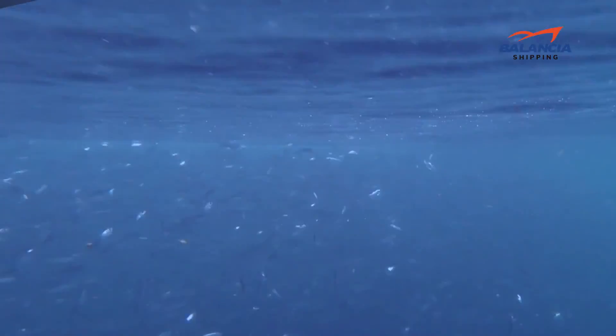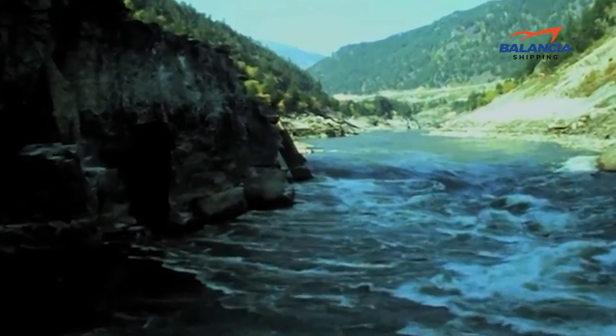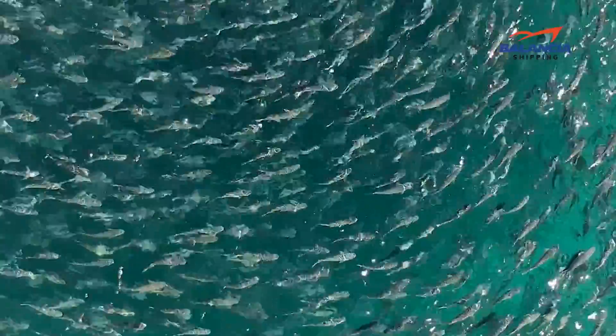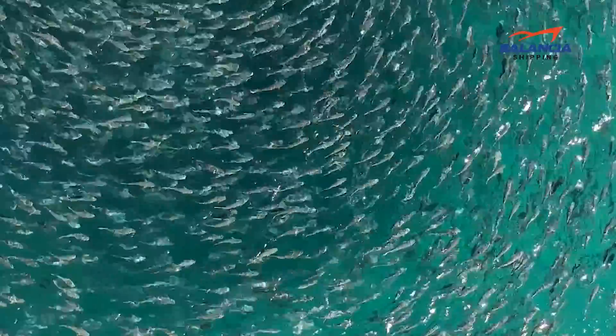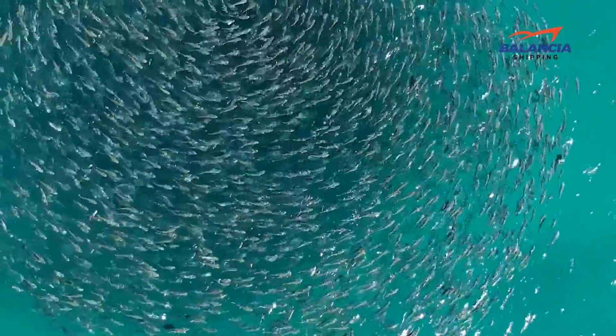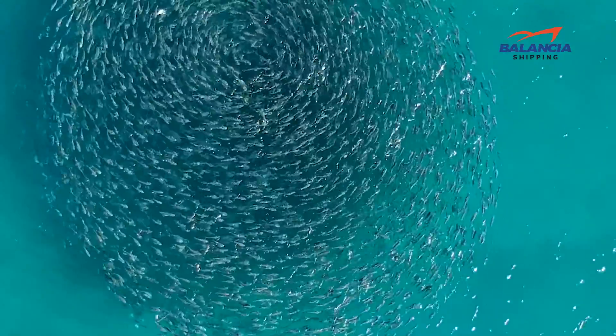According to studies, salmon use both the earth's magnetic field and their highly developed sense of smell to first find the natal river and then their respective spawning ground. This amazing ability is evolution at its finest. The salmon never seem to swim up the wrong rivers and always know exactly how far upstream they have to go.